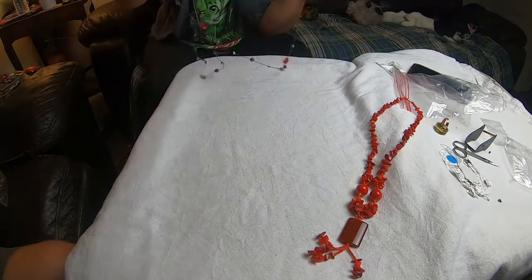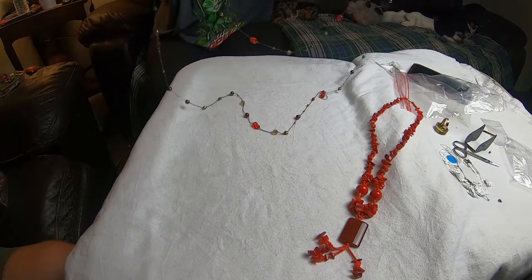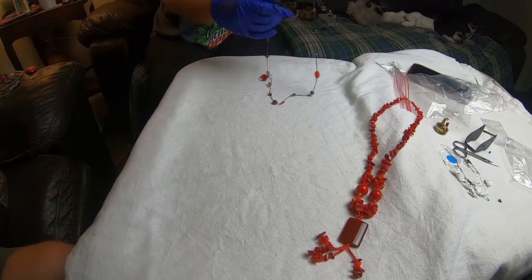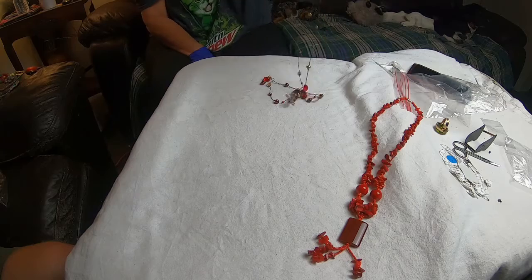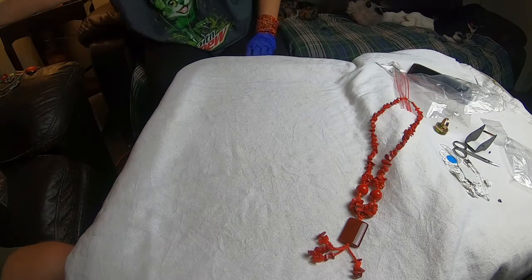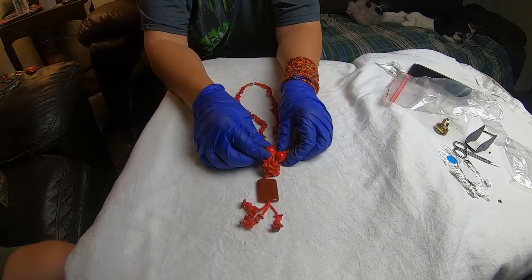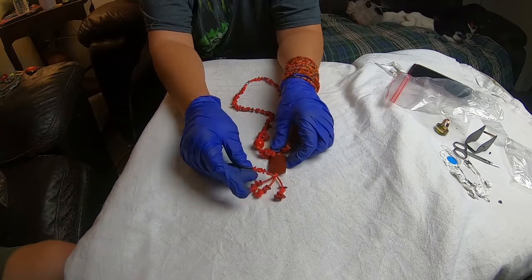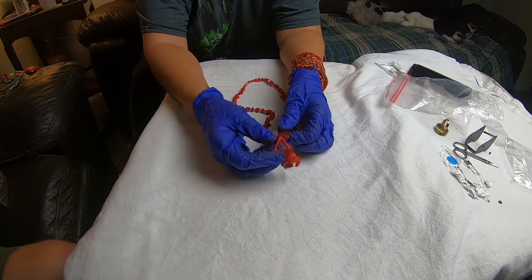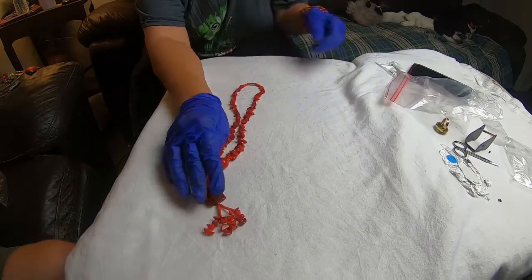And then we have this super cute long, long necklace — so you'd be able to wear it as a two piece, wrap it around your neck, make it look layered. And then this one — I believe these are some kind of glass and natural stone beads. It is a heavier piece. Very pretty.